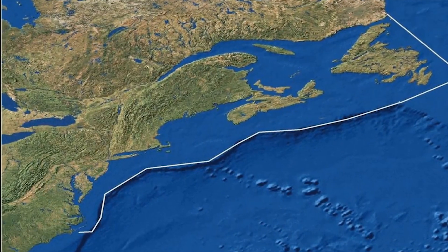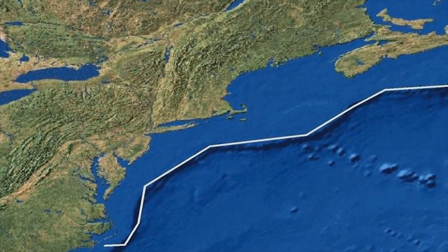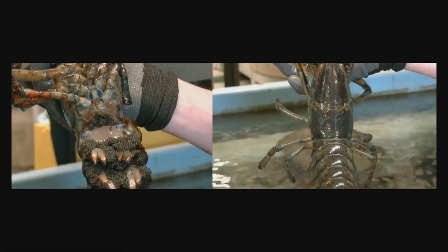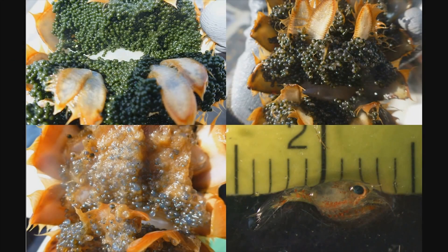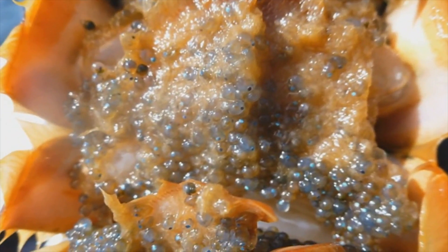As some background information, in the Gulf of Maine, lobsters generally extrude eggs from late summer through the fall. A female lobster will carry eggs under her abdomen for 9 to 12 months, and hatching occurs the following year in early to mid-summer months. A female will extrude eggs in year A, carry those eggs throughout the winter, and as the waters warm in the spring and early summer, those eggs will begin to hatch. In the Gulf of Maine, this typically takes place in June and July.